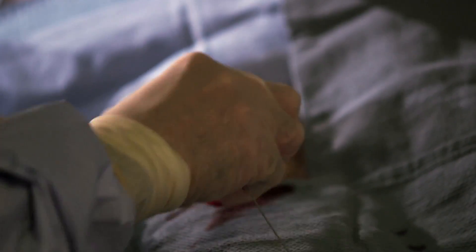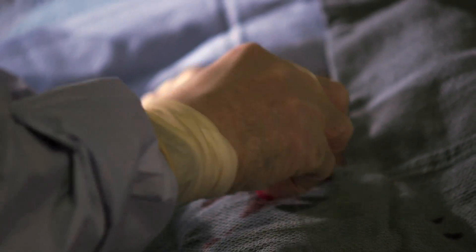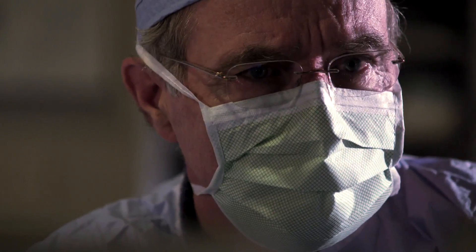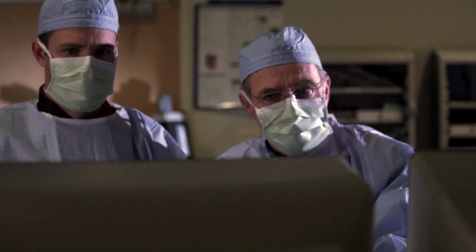The stenting procedure takes place in the cath lab. The patient is awake and alert, and a local anesthetic is applied to numb the catheter insertion area. The narrow areas of the arteries are located by injecting dye and reviewing live x-rays called fluoroscopy — the dye does not allow x-rays to pass through, so the physician can clearly see the arteries. Through a needle puncture in the groin or arm, the cardiologist inserts a catheter guided to the location via fluoroscopy.